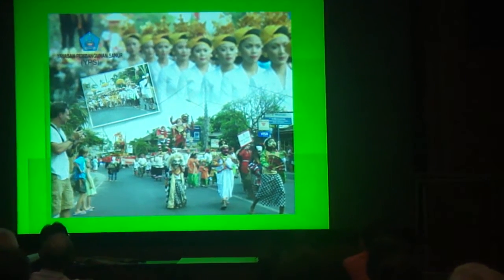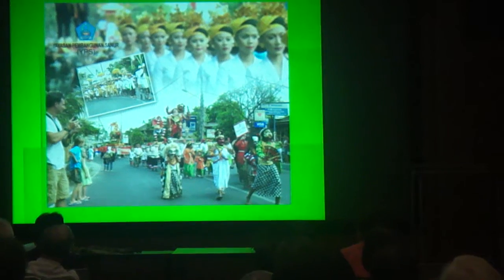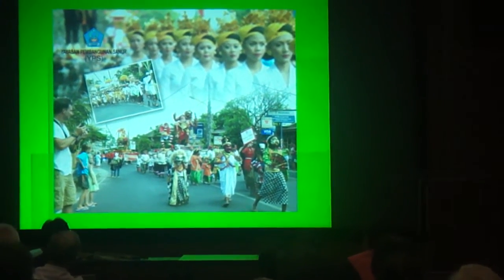During the SVF, there will be cultural parades on the streets, and art and culture performances where the public can also join in.